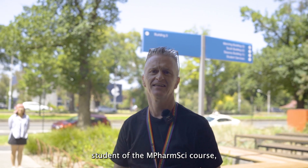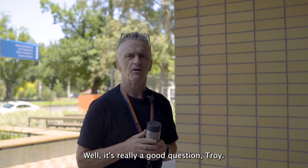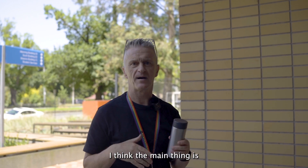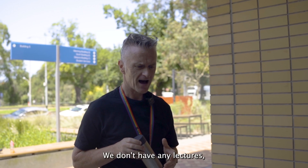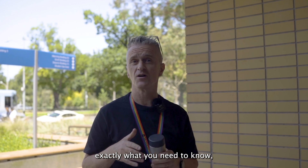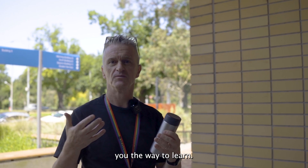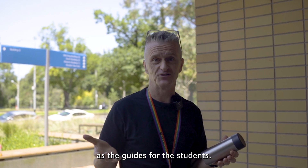So as a prospective student of the mFarmSci course, how does the course support students like me to learn? Well it's a really good question Troy. The main thing is we try and create a really positive learning environment for you. We don't have any lectures, so we spend a lot less time telling you exactly what you need to know, but trying to guide you, show you the way to learn. I like to think of us the teachers as the guides for the students.